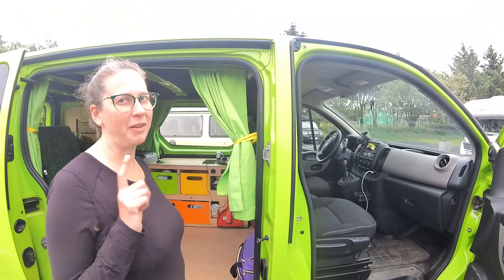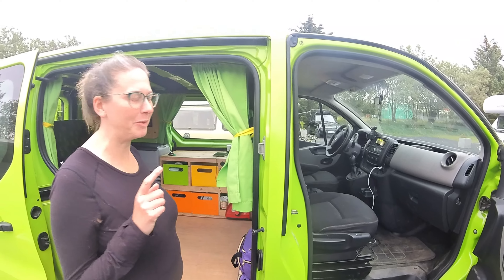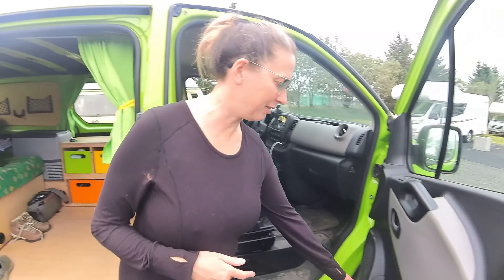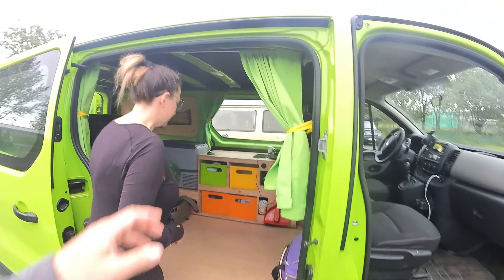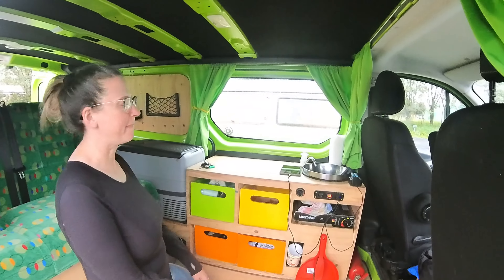One thing I wish I had brought was a travel mug for coffee that would fit into that cup holder, because this is the only place I had to put my drink, and that's not a good place for coffee. The coffee cups that came with the van didn't fit in there, and they're not really travel mugs anyway.